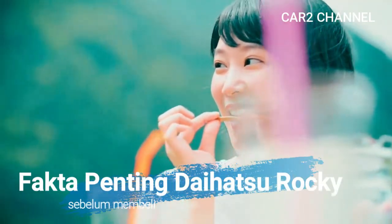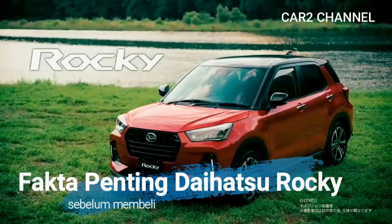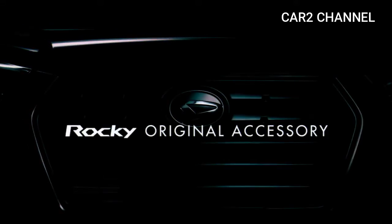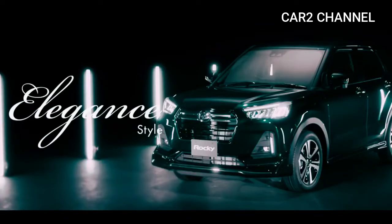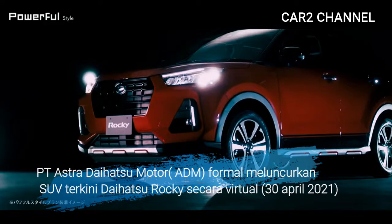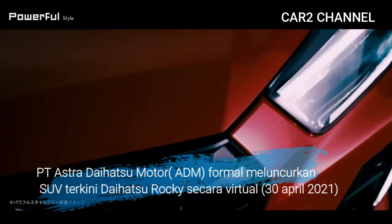Fakta penting Daihatsu Rocky sebelum membeli. PT Astra Daihatsu Motor (ADEM) secara formal meluncurkan SUV terkini Daihatsu Rocky secara virtual pada tanggal 30 April 2021.